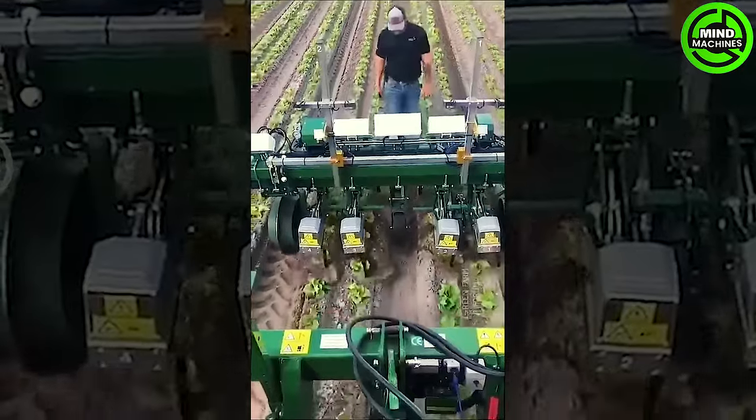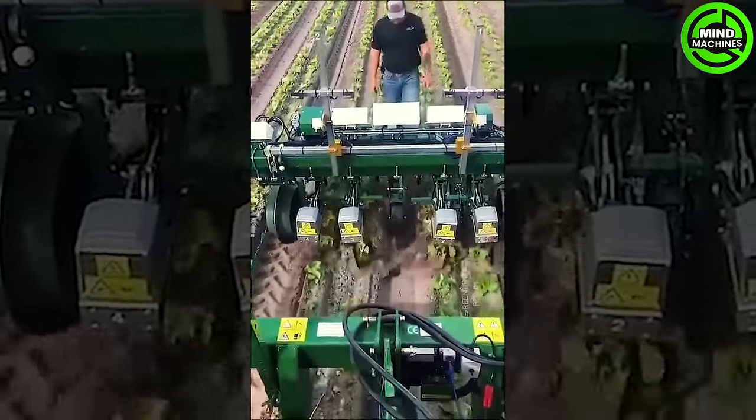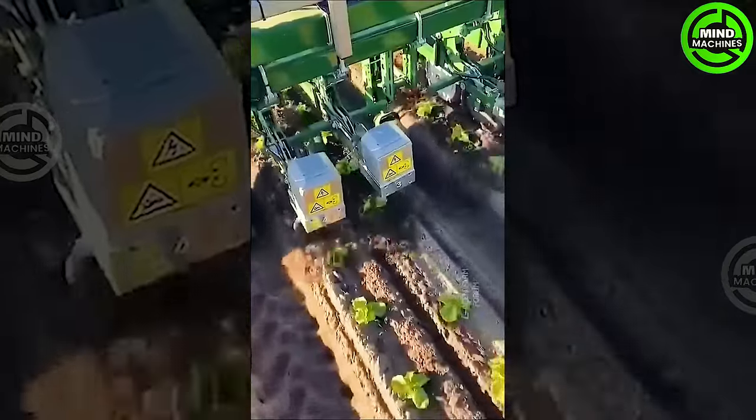The field cultivator smoothly tills the soil, ensuring rhythmic precision while minimizing any potential harm to the delicate crops.